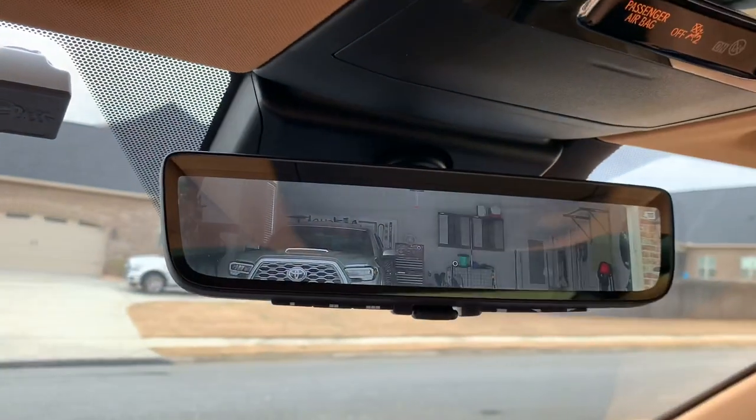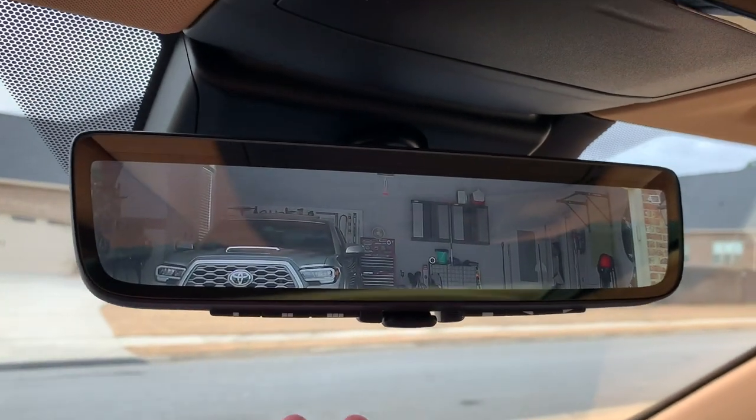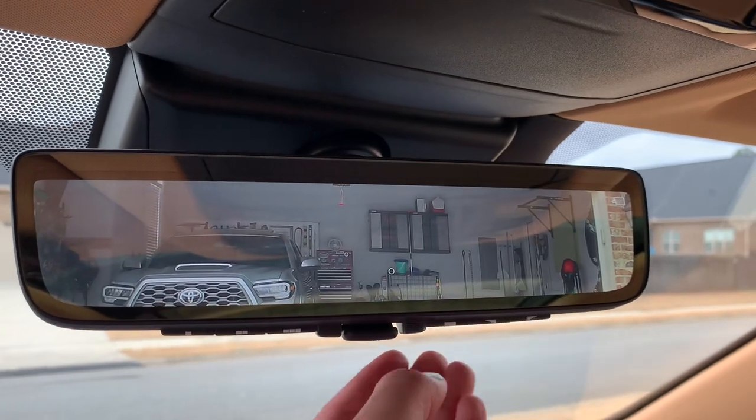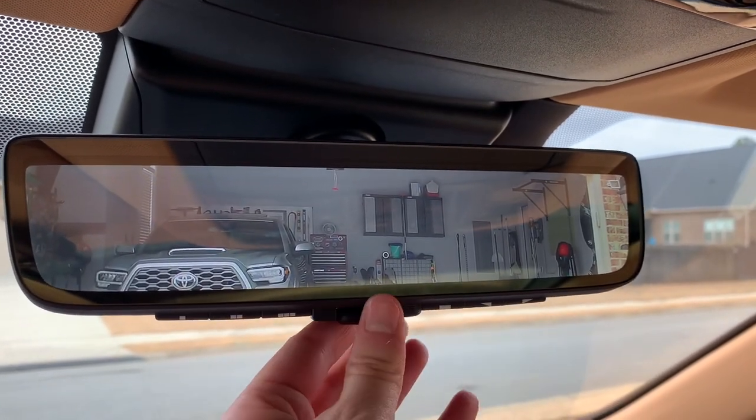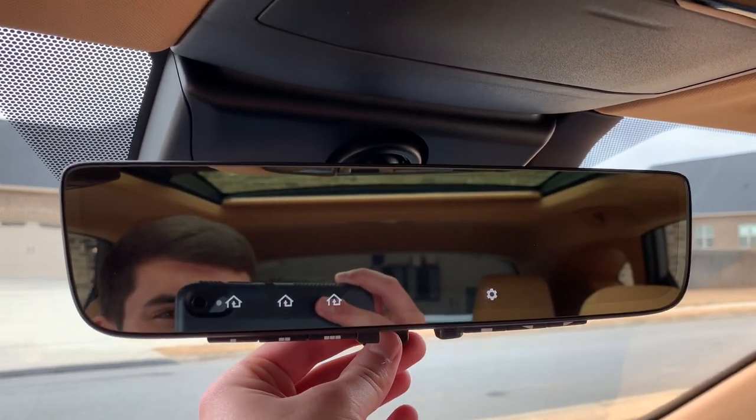Looking at the rearview mirror - as I mentioned, this is the digital rearview mirror with that notch in the back. You have garage HomeLink off to the left, and the buttons on the right adjust brightness, tilt, and angle. And if you don't want to use the digital rearview mirror, you just push this toggle switch down.